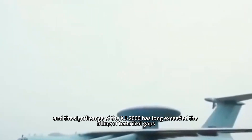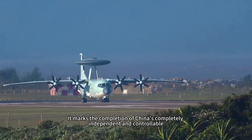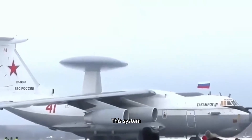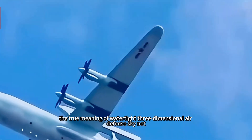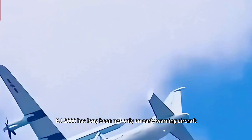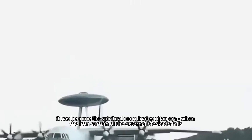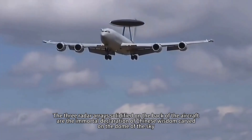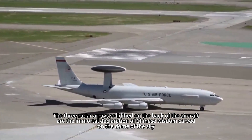Twenty years have passed, and the significance of the KJ-2000 has long exceeded merely filling a technical gap. It marks the completion of China's completely independent and controllable, world-class national airborne early warning command system. This system has woven an electromagnetic-wave-based, truly watertight three-dimensional air defense skynet along the southeast coast. The KJ-2000 has long been not only an early warning aircraft — it has become the spiritual coordinates of an era. When the iron curtain of external blockade falls, only the spark of independent innovation can ignite the prairie fire of national rejuvenation. The three radar arrays solidified on the aircraft's back are an immortal declaration of Chinese wisdom, carved on the dome of the sky.